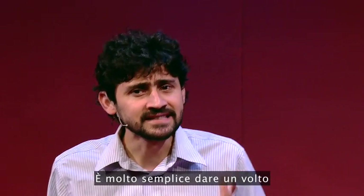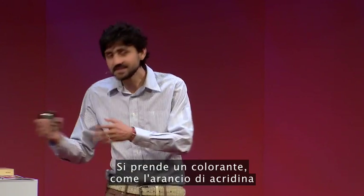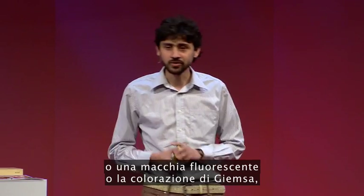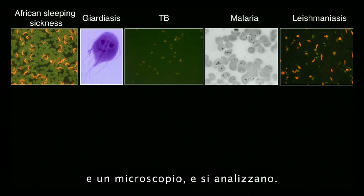Now, it's actually very simple to put a face to many of these monsters. You take a stain — like acridine orange, a fluorescent stain, or Giemsa — and a microscope, and you look at them. They all have faces.